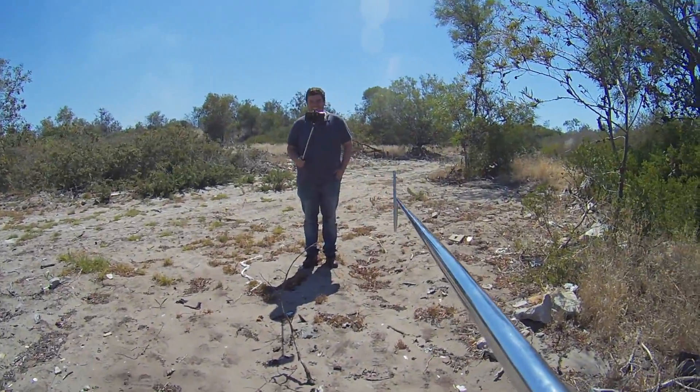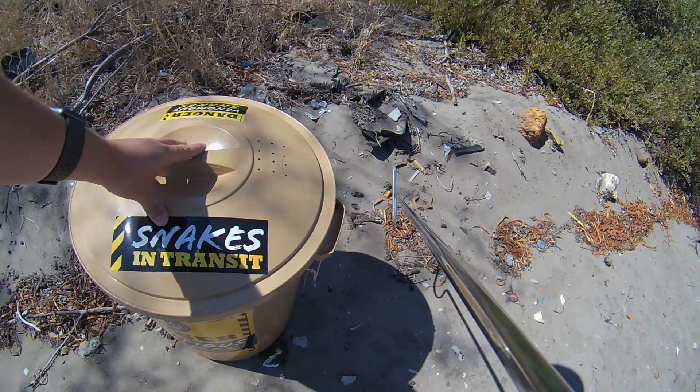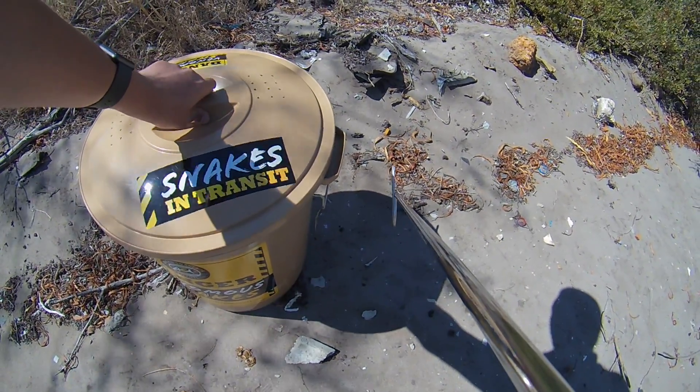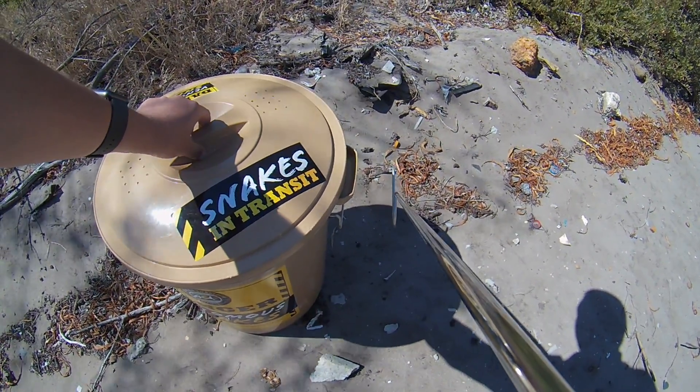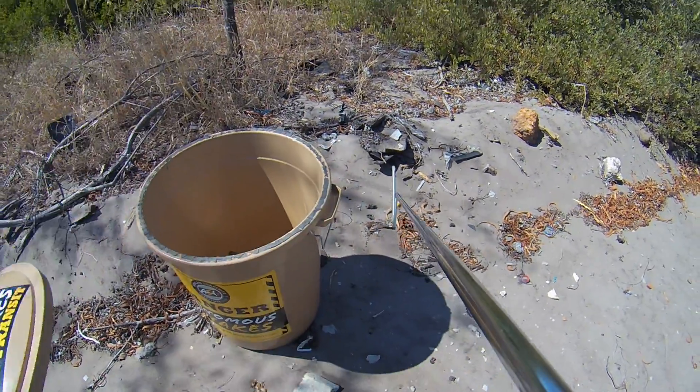That's Johan from Tigerburg Snake Rescue over there. He removed a Cape Cobra from someone's garage last night. Apparently it's quite a lively one so we're just gonna release it now. If I can, I'm gonna put it on the hook and tell you a little bit about it.